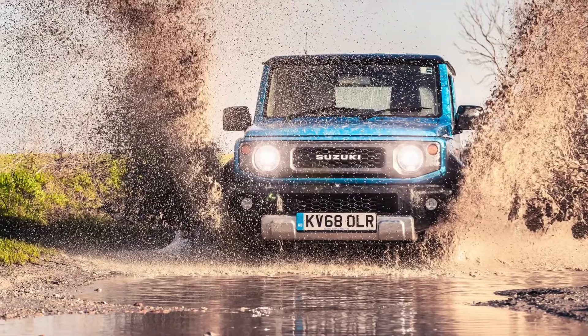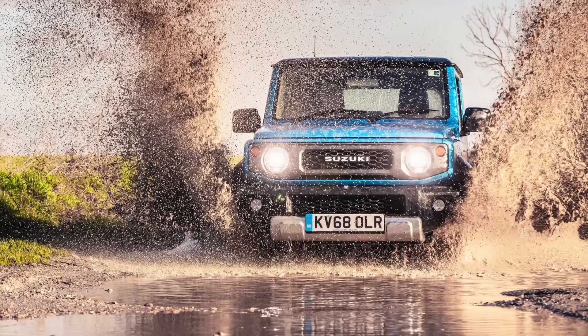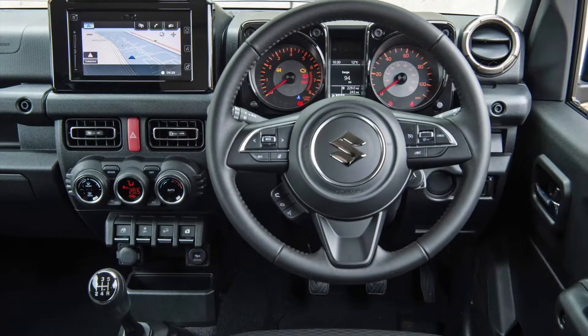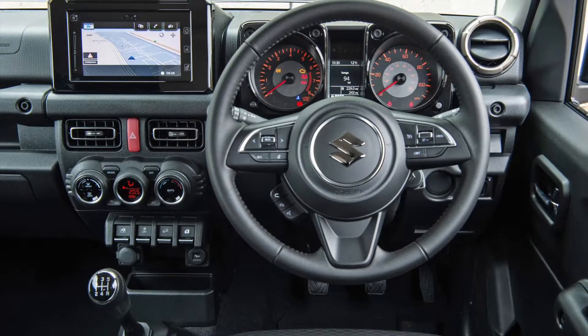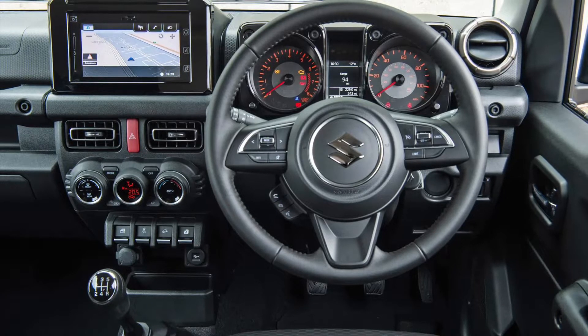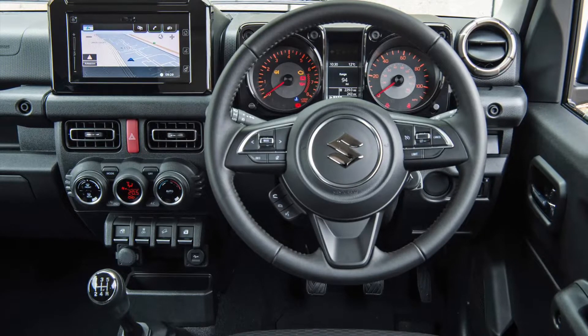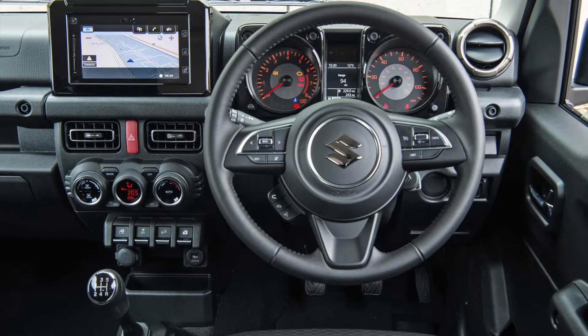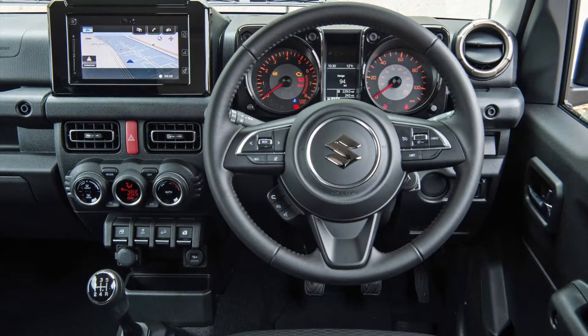Jimnys have extremely loyal buyers, but for everyone potentially warded off by the latest model going fashion, we'd wager it wins one-to-five new fans via social media who'd never have had it on their radar before. The old Jimny lasted an astonishing 20 years on sale, and in those two decades, three things boomed in popularity: SUVs, downsizing, and retro.